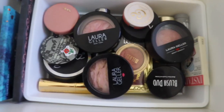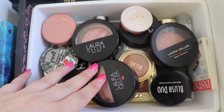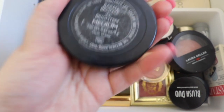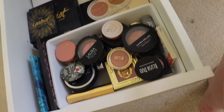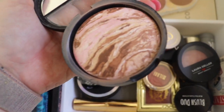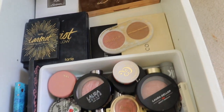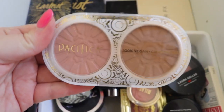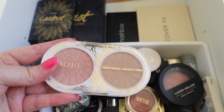My next drawer has blushes and face palettes. So this Laura Geller baked bronze and brighten in medium seems like it's old — I don't even remember the last time I tried it. It's like a blush and bronze combo. I think I've had this for a while — I got it in a really old BoxyCharm. And then I just got this Pacifica one in my Ipsy and I want to try it more. It has both a blush and a bronzer in it, so I'm going to grab this as well.